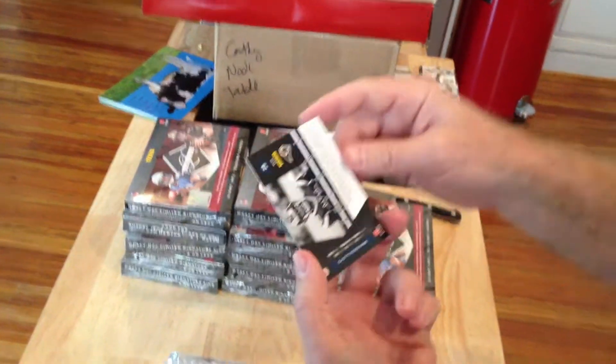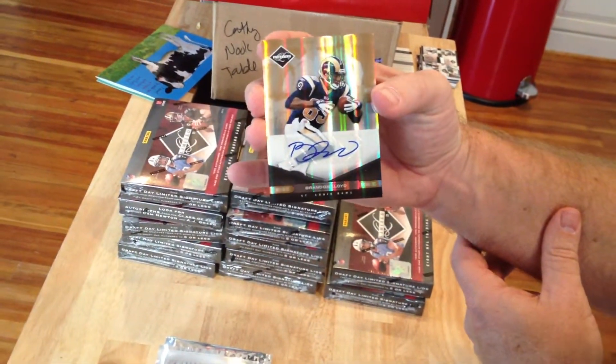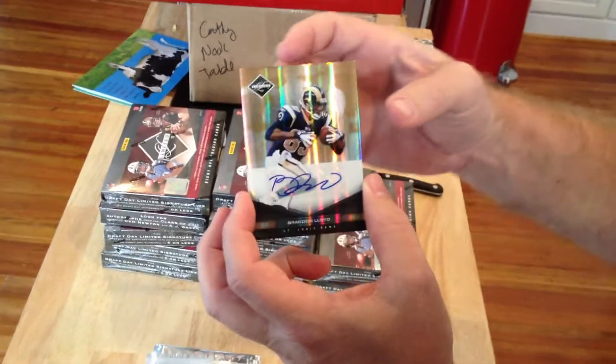We also got an auto of Brandon Lloyd with the Rams — that's numbered to 10, really low number. That was a super pack right there, really nice. Numbers 10 and 25.